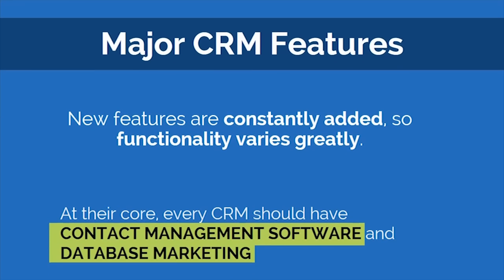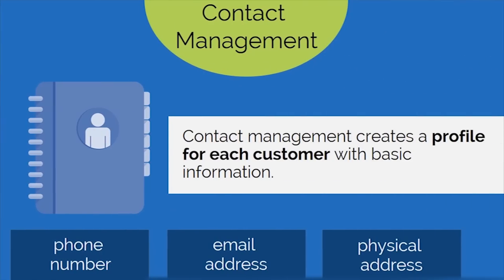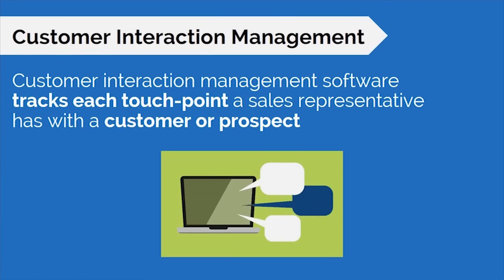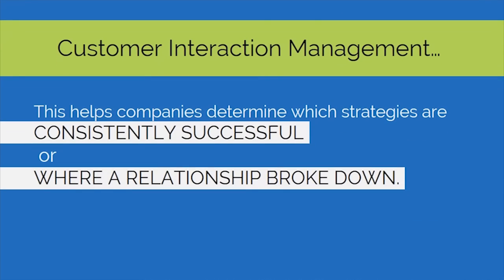Because new features are constantly added, functionality varies greatly with CRM platforms. At the core, there will always be content management and database marketing. Contact management profiles customers with their basic information, and primarily helps businesses keep track of information and keep the sales process organized and efficient. Customer interaction management software tracks each touchpoint a sales representative has with a customer or prospect, and helps companies determine which strategies are consistently successful or where a relationship has broken down.